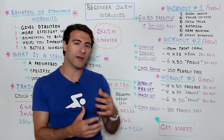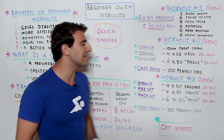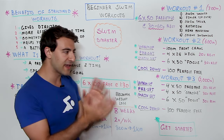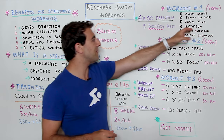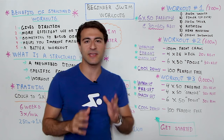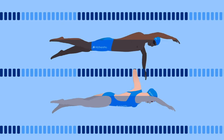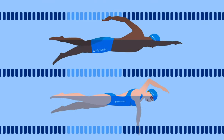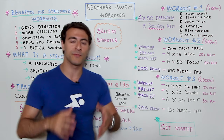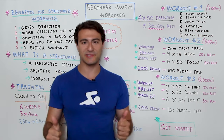On the fourth 50, focus on hip rotation — rotate your entire body while keeping your head looking down to swim taller and increase your distance per stroke. On the fifth 50, focus on head position: keep your head down with eyes on the bottom of the pool so your body stays flat and your hips stay up. If you need to lift your head to breathe that's fine, but when not breathing keep your head down. Check the description for a video on bilateral breathing.